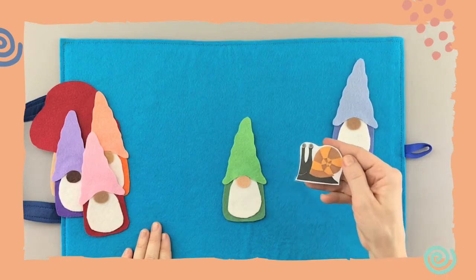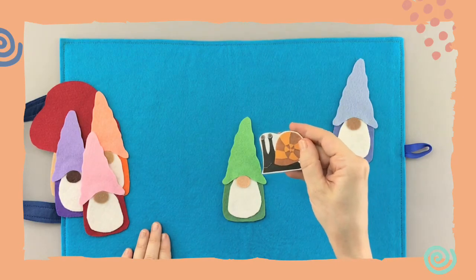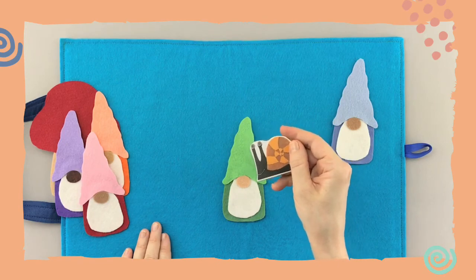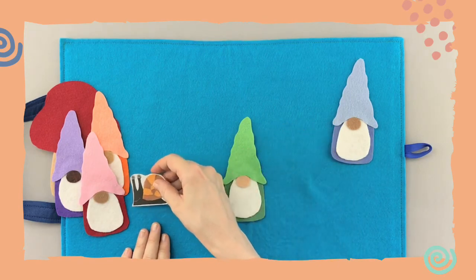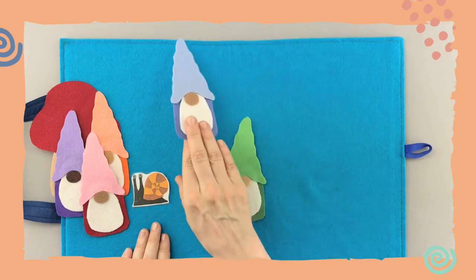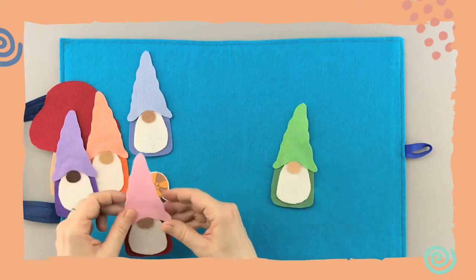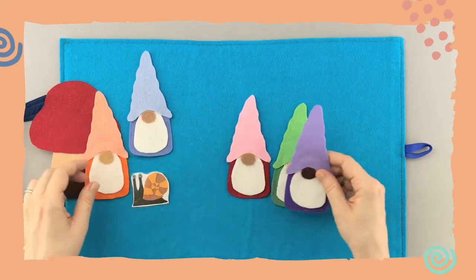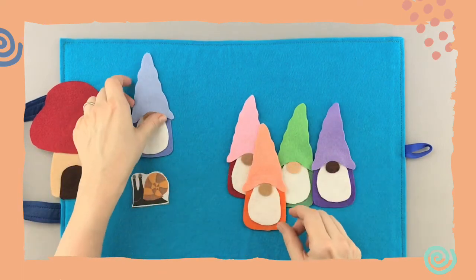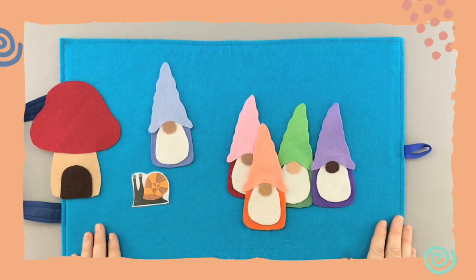It is there! Hello, little snail — look at that, slowly slowly crawling. We found you, little snail! Let's put you near the mushroom, that's probably where you'd like to be. We didn't find it under the green one, the purple one, or the orange one — we found that sneaky snail under the blue gnome. Thanks for playing, see you next time!